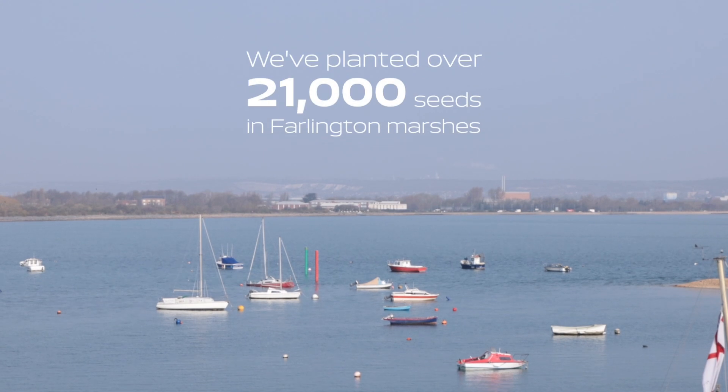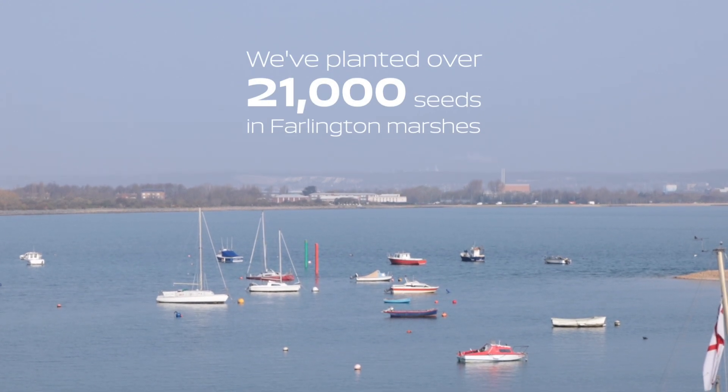For our MRes project we've been working in collaboration with the Hampshire and Isle of Wight Wildlife Trust on the Solent Seagrass Restoration Project, and what we've done so far is plant over 21,000 seeds in Farlington Marshes. The whole project will last one year and we go back every three or four months — spring, summer, autumn — to check on the seeds and see how they're doing. Part of our research involves tracking blue carbon changes and changes in biodiversity, and the great thing about this project is that it can continue past our research year for years to come.